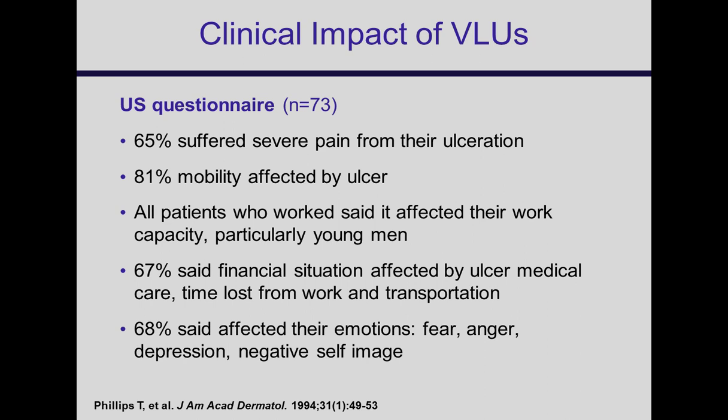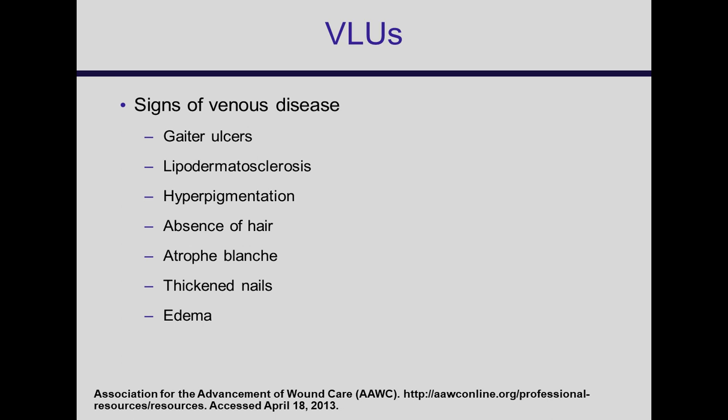What is a venous ulcer and how do you diagnose it? You look for location, thickened lipodermatosclerotic skin typically around the ankle and just above, hyperpigmentation, absence of hair, thickened nails, and edema. Those are all things that go into that diagnostic space.